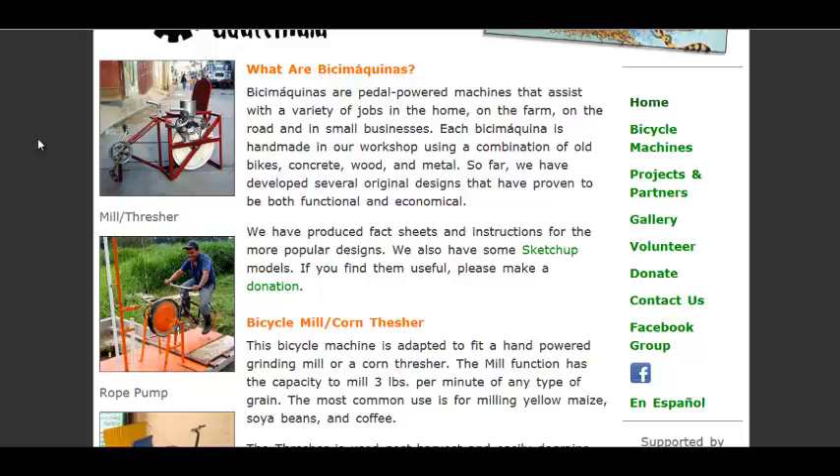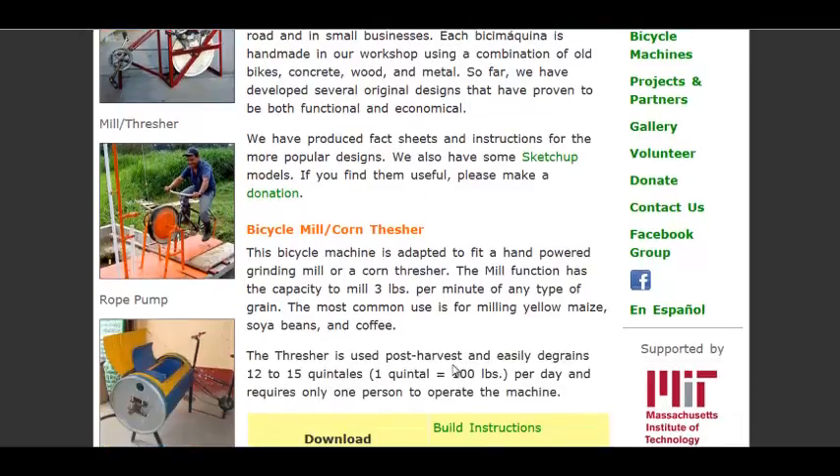Here's a couple of the devices — a mill or thresher for processing corn right after harvest. It can do almost up to a ton of corn a day — not quite a ton, but almost. One person operating it, and that saves people a ton of time.